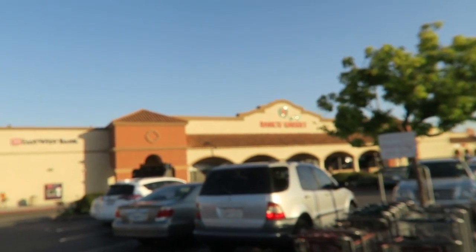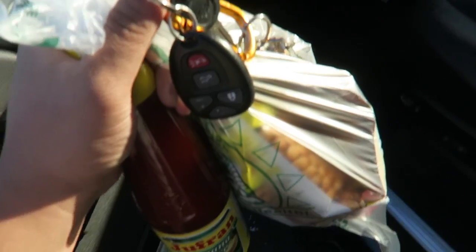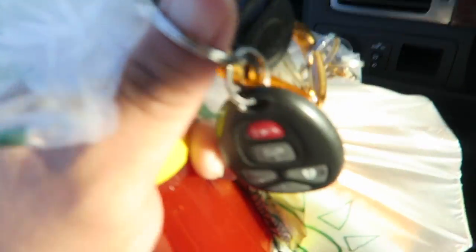99 Ranch Market, it's so glorious and it looks really blurry. I'm sorry. Guys, I got my stuff. Now let's go back to the house.